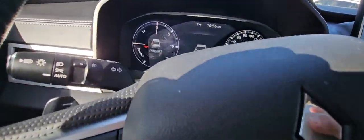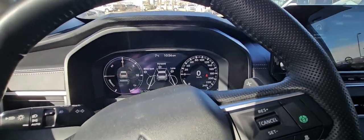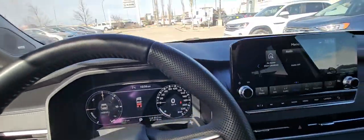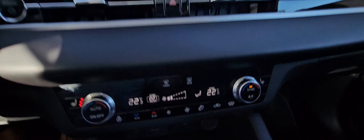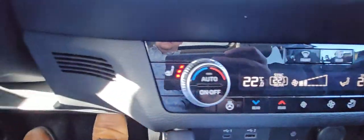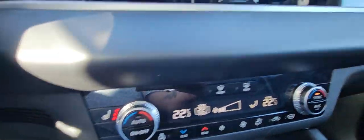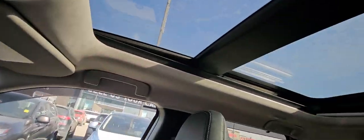It only has 14,318 kilometers on it. It has all the safety features: forward collision, blind spot monitoring, adaptive cruise, and lane keep. You do have a wireless charger down here, dual-zone climate control, and heated seats. It's just loads of space. Big touchscreen display, and it's got the giant sunroof as well.